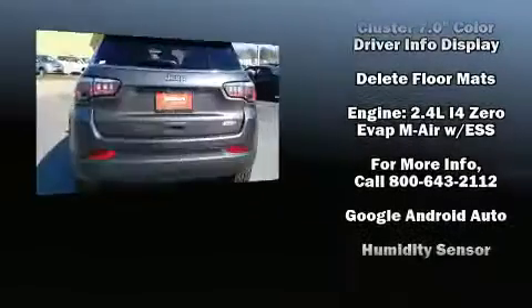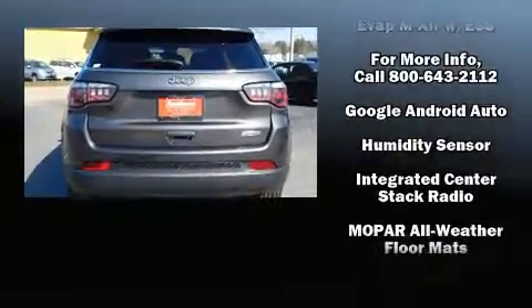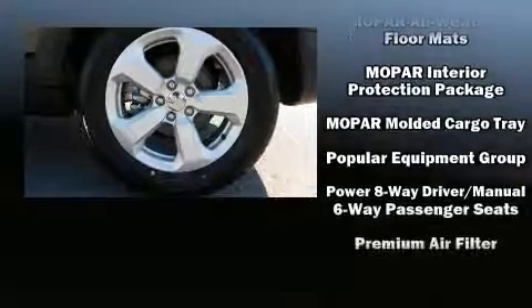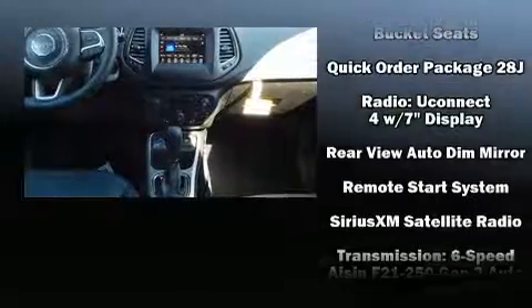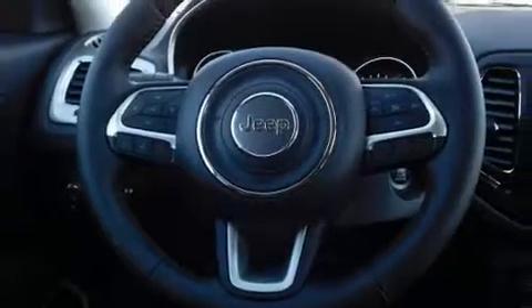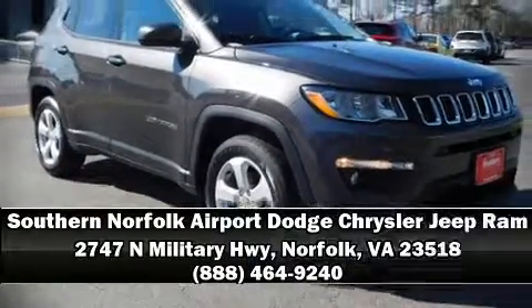Top features include power windows, one-touch window functionality, fully automatic headlights, power door mirrors, and heated door mirrors. Air conditioning and side curtain airbags deploy in extreme circumstances, shielding you and your passengers from collision forces. Stop by our dealership or give us a call for more information.